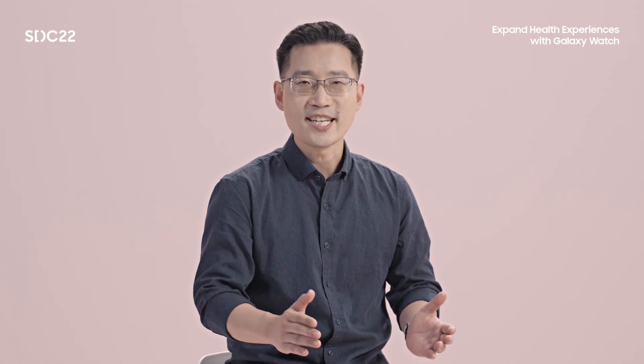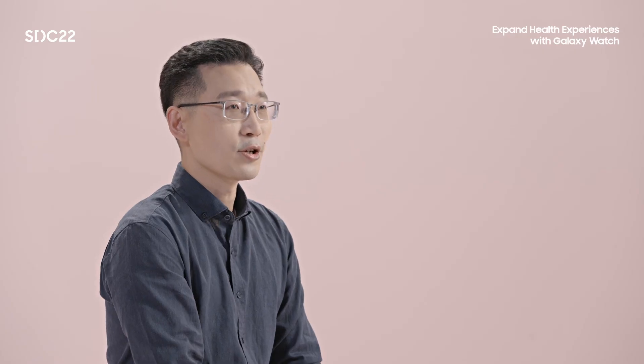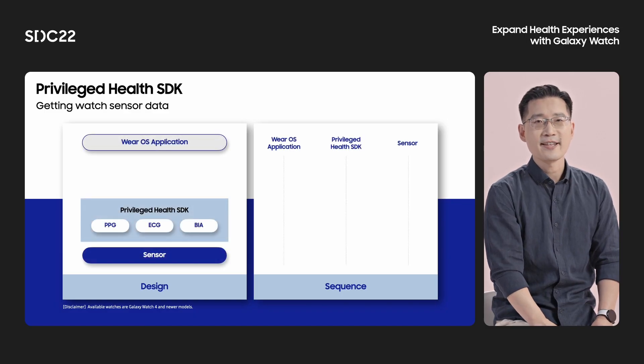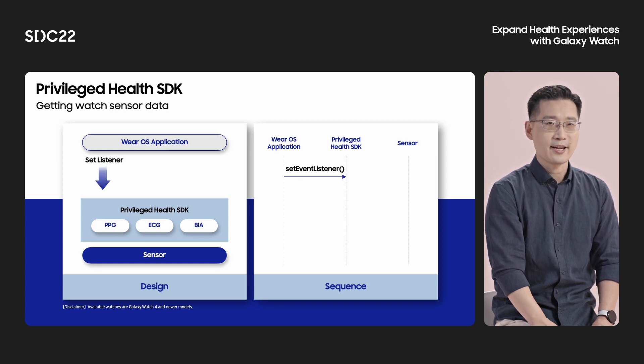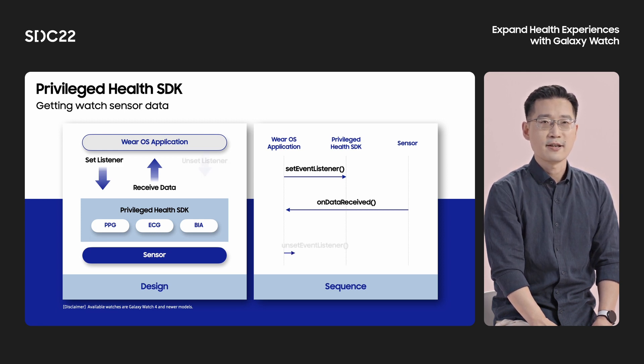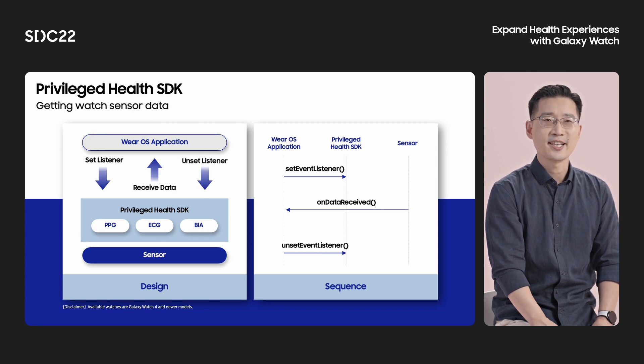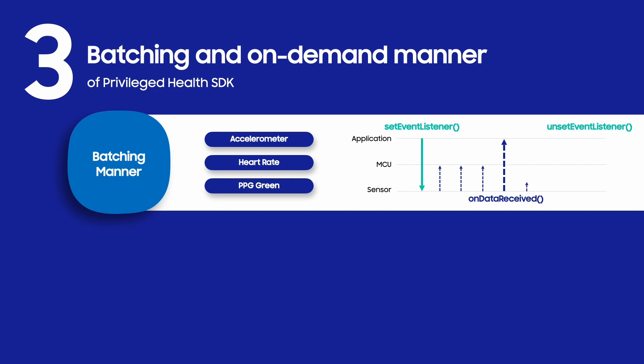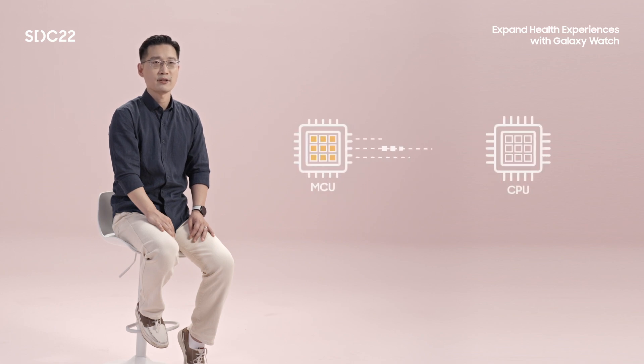The Privileged Health SDK provides a common interface so that Wear OS applications can use all sensors most easily and quickly. Using this common interface consists of three steps. First, call the setEventListener API to start the sensor. Second, call getSensorData whenever the onDataUpdated API is called. Third, if the measurement is completed, call the unsetEventListener API to stop the sensor. The batching manner stores sensor data in MCU memory even when the CPU enters the sleep state, minimizing power consumption by only waking up the CPU once the memory is filled.